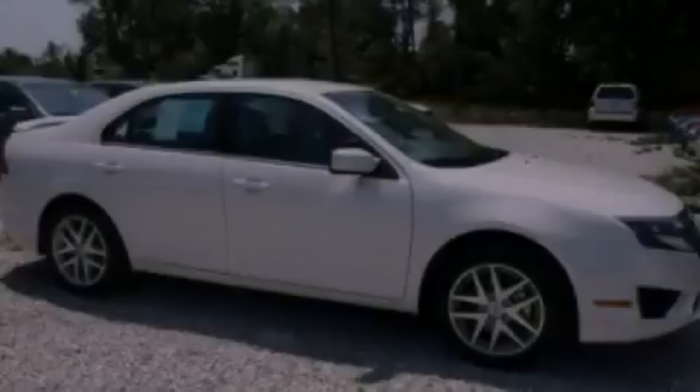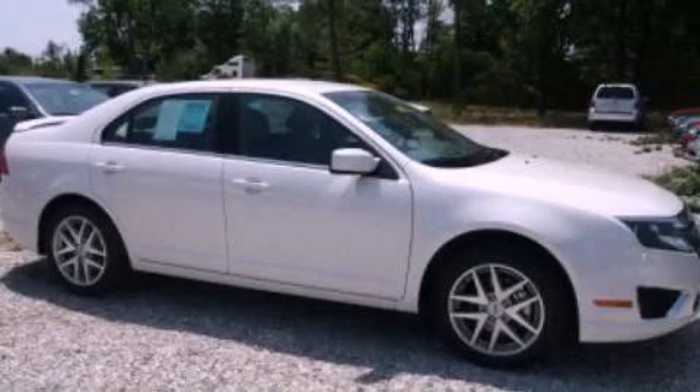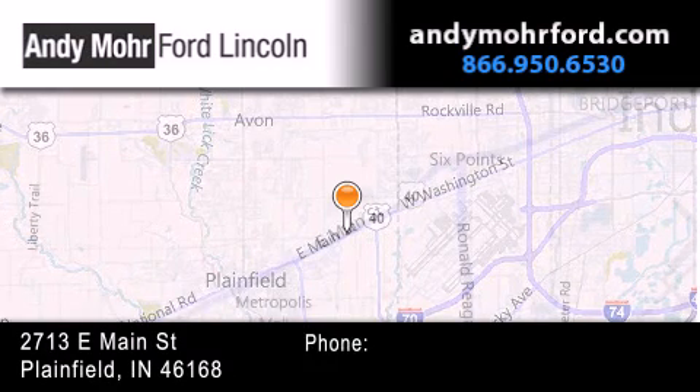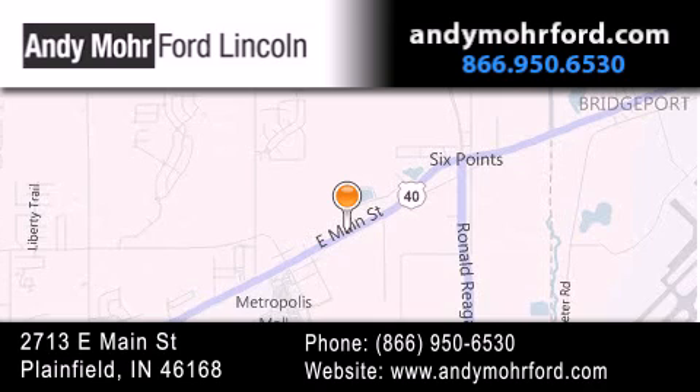Please call today to reserve this vehicle for a test drive. Andy Moore Ford Lincoln is the place to find new Ford and Lincoln cars and trucks and pre-owned vehicles in Indianapolis. You can search our new and pre-owned inventory online, get new car pricing and receive free no-obligation price quotes. Stop by and visit us today at 2713 East Main Street in Plainfield or see us online at andymoreford.com.